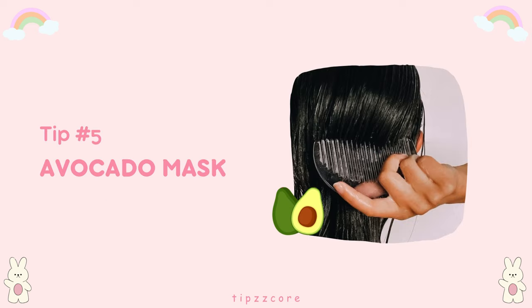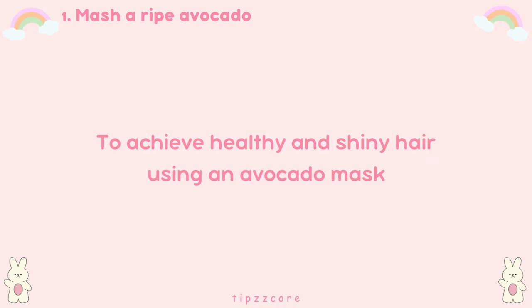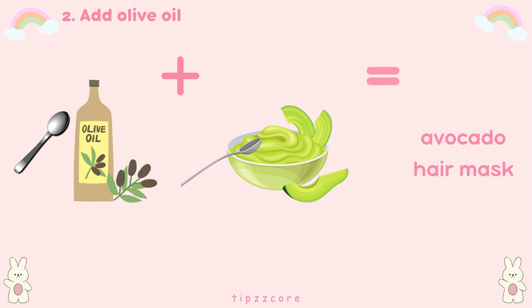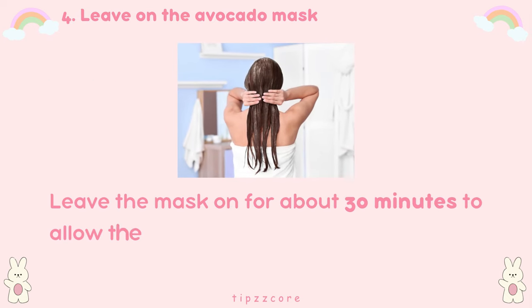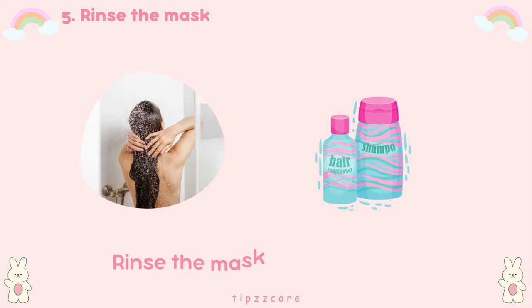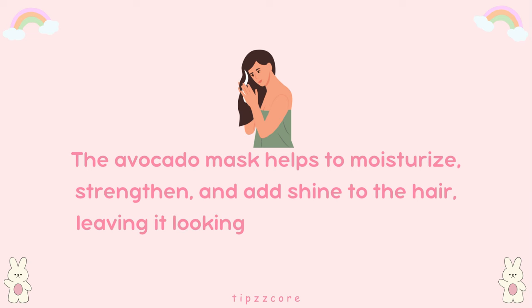Tip number five: avocado mask. Avocado is rich in vitamins, minerals, and fatty acids that nourish and moisturize the hair, making it shiny and smooth. Start by mashing a ripe avocado in a bowl until smooth, then add a tablespoon of olive oil and mix well to create a nourishing hair mask. Apply the avocado mask to damp hair, focusing on the lengths and ends, and massage it into your scalp gently. Leave the mask on for about 30 minutes to allow the rich nutrients in the avocado and olive oil to deeply penetrate the hair shaft, then rinse thoroughly with lukewarm water and shampoo. Follow up with conditioner if needed. The avocado mask helps to moisturize, strengthen, and add shine to the hair, leaving it looking healthy and radiant.